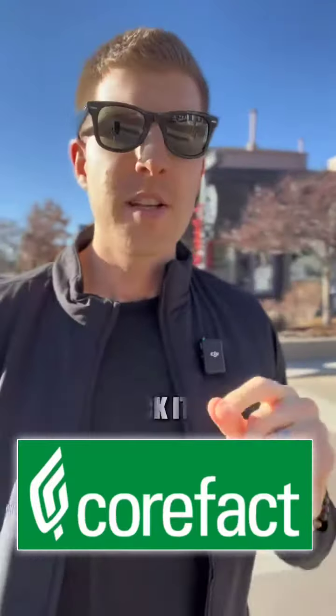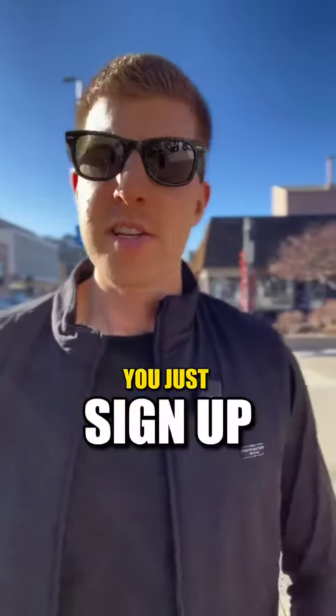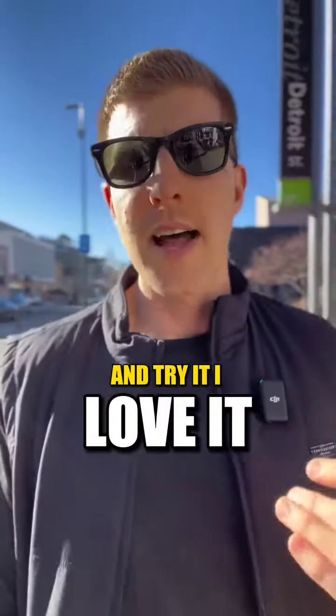So CoreFact.com — check it out. It's easy, plug and play. There's no monthly fees. You just sign up and try it. I love it.